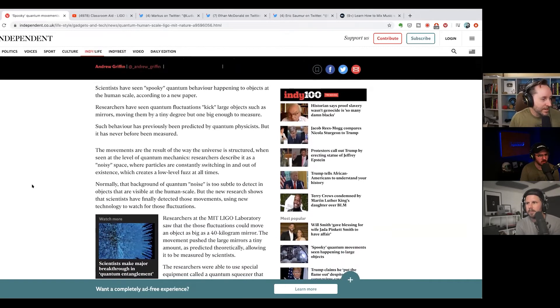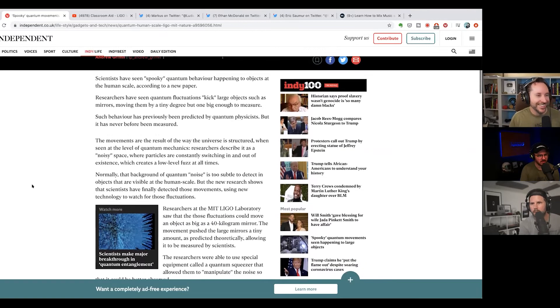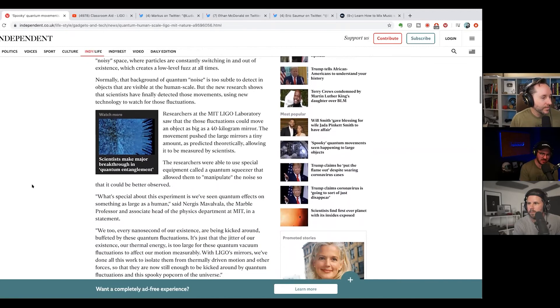Researchers at the MIT LIGO laboratory saw that these fluctuations could move an object as large as a 40 kilogram mirror — that's like 88 to 90 pounds. So if we could figure out how to do this at a huge scale, is this literally the beginning of us understanding how to do anti-gravity stuff? Or like the force where you can just move things?